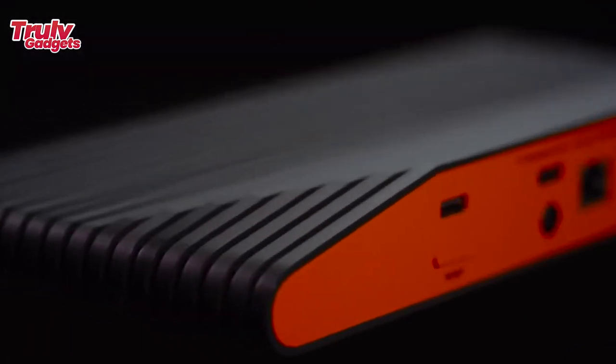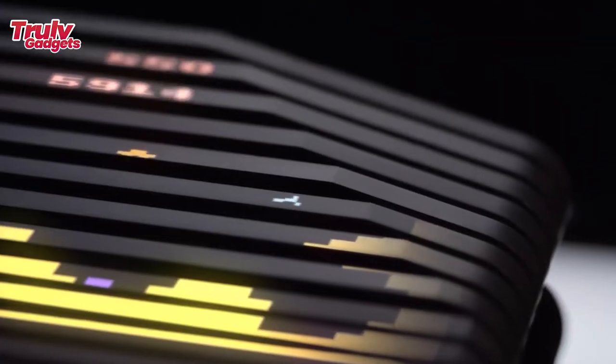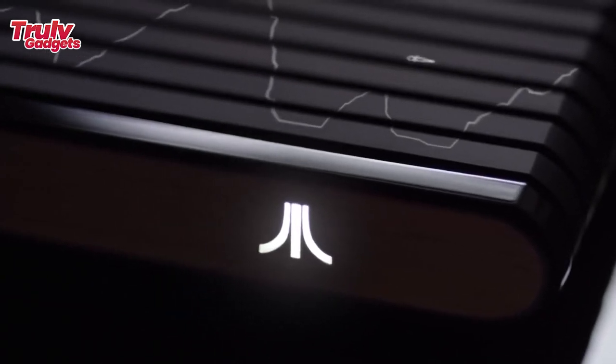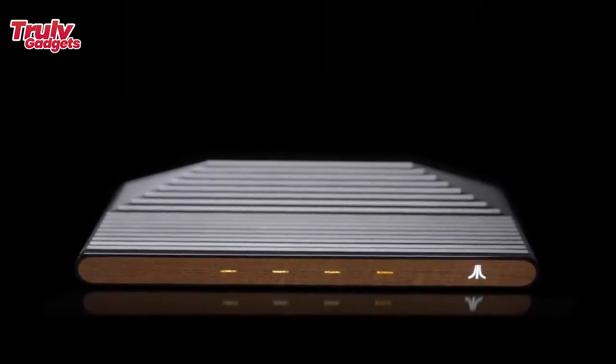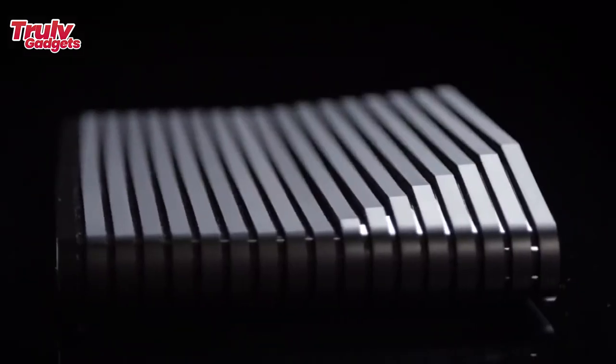Powered by AMD Ryzen with Radeon graphics technology, stream and watch your favorite web-based streaming videos and entertainment at up to 4K resolution and 60 fps, and play cloud-streamed games. Create and develop new TV-based games and apps for yourself, your family, or to share with the Atari VCS community.